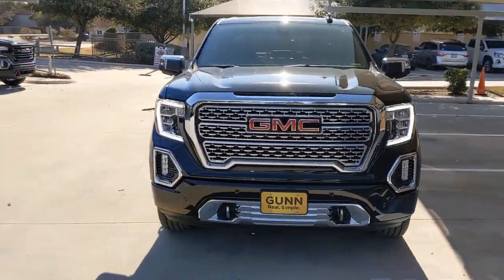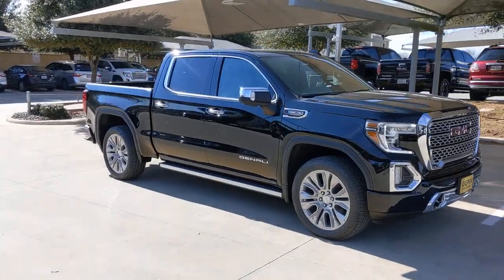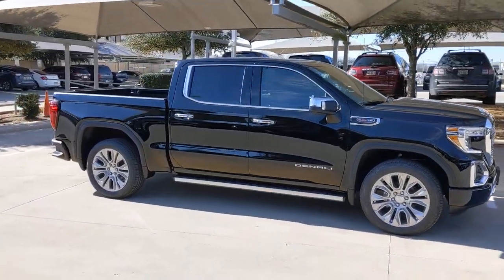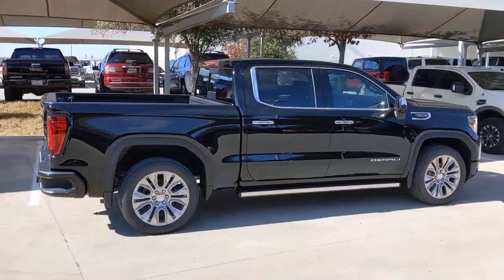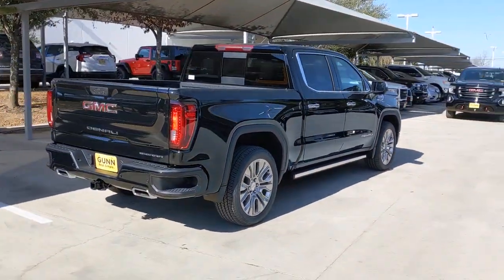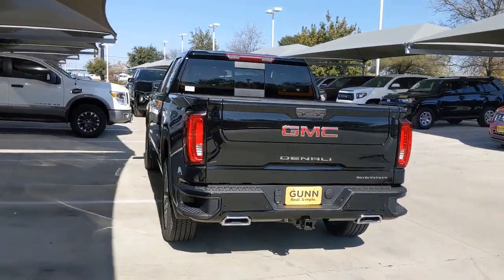Hop into the 2022 GMC Sierra. Enjoy a view of this hard-working, boldly styled GMC Sierra, the full-size pickup available with a range of powertrains and options designed to prioritize the capabilities you've been looking for. The following are some of this vehicle's highlighted options.